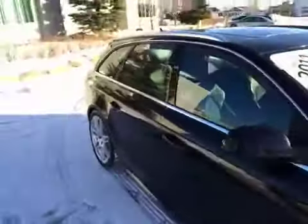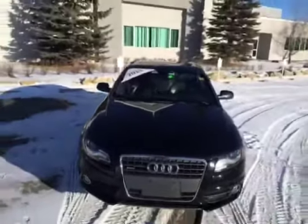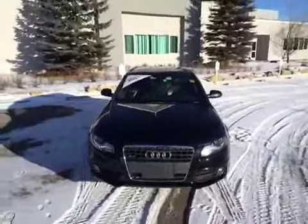We'll finish our video off by coming down the passenger side of our A4. If you'd like to view this unit or take it out for a test drive, come on down to Glenmore Audi. We are located on Glenmore Trail West, just off Richard Road North. Come speak to one of our sales representatives and they'll be more than happy to answer any questions you might have on this 2011 Audi A4.